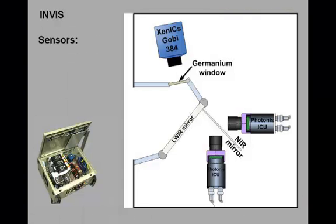The electro-optical sensors of the INVIS system have a similar field of view and are optically aligned by using two mirrors: a longwave infrared or hot mirror and a near infrared mirror or dichroic beam splitter. A germanium window serves to seal the sensor housing from dust.